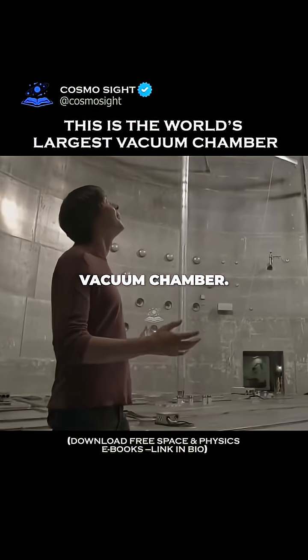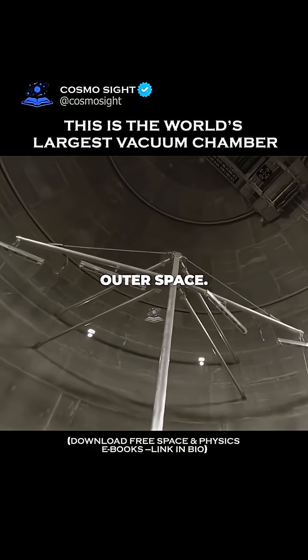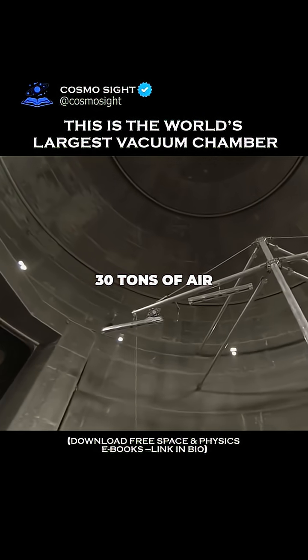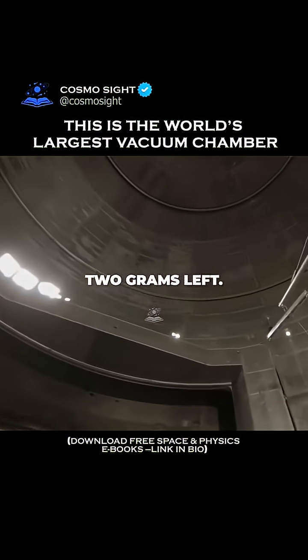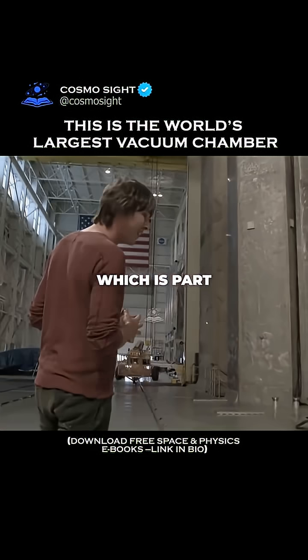The world's biggest vacuum chamber is used to test spacecraft in the conditions of outer space. It does that by pumping out the 30 tons of air in this chamber until there are about two grams left. It's got an eccentric construction which is part of its history.